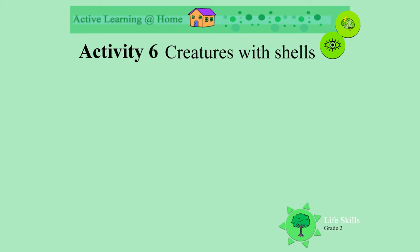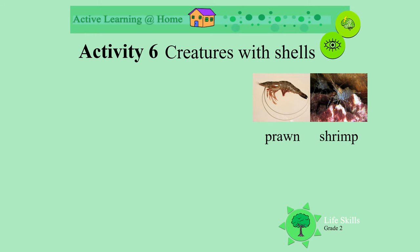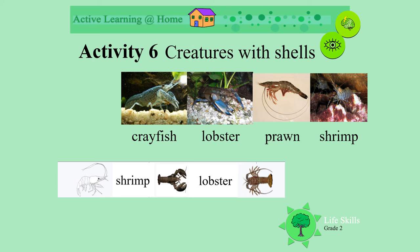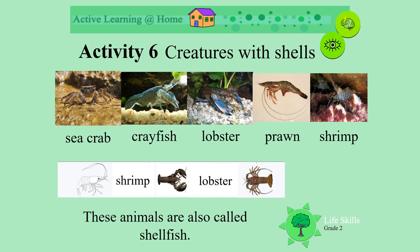Let's talk about creatures with shells. These are prawns and shrimps. Look at their skinny little legs and their long bodies — they're really quite small. These are crayfish and lobster. Look at their pinchers and tails. And then we get sea crabs. They also have pinchers. All these animals are sometimes called shellfish.